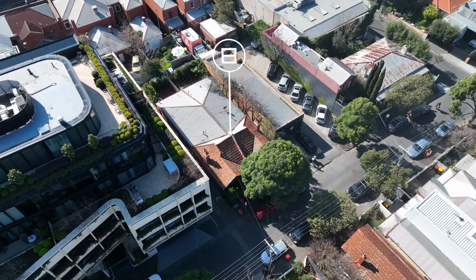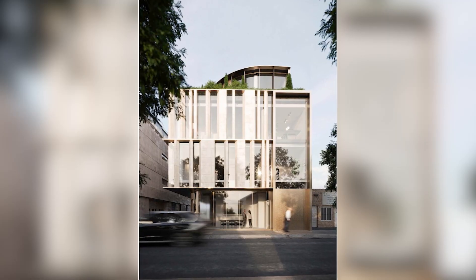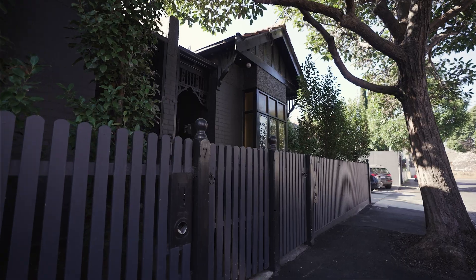This exceptional opportunity is offered in conjunction with 7-9 Robinson Street, elevating the scope and scale of your investment prospects.